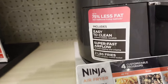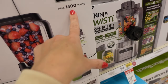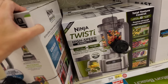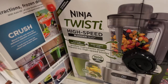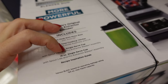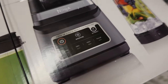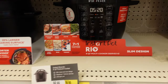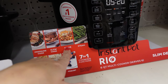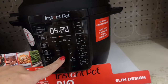The Ninja blender is the Auto IQ with 1,400 watts, regularly $144.99, on sale for $99.99. It has a 72-ounce pitcher, 24-ounce single serve, and 18-ounce single serve. The Instant Pot, regularly $99.99, is going to be $59.99 — it has pressure cook, slow cook, sauté, steam, keep warm, rice, and yogurt — seven-in-one cook functions.